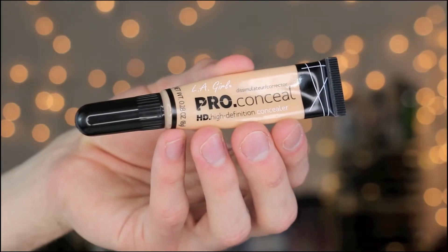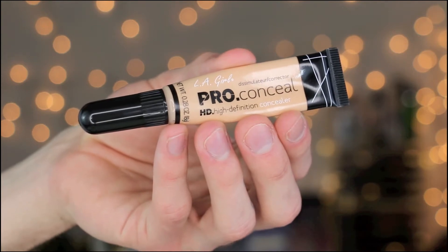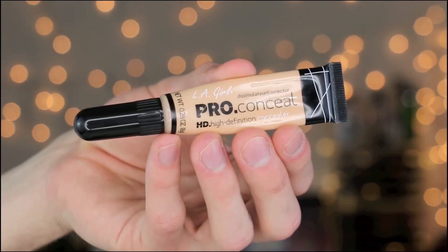My next favorite product is the LA Girl Pro Concealer. I got this like two years ago and when I first started using it, I didn't like the colors and I thought it was a little bit too heavy. But I recently fell in love with it again. I don't know what made me not like it the first time, but I am literally obsessed with this concealer right now. It's only a few dollars and it's very full coverage.